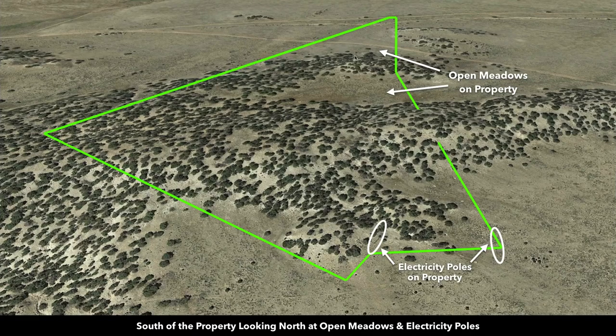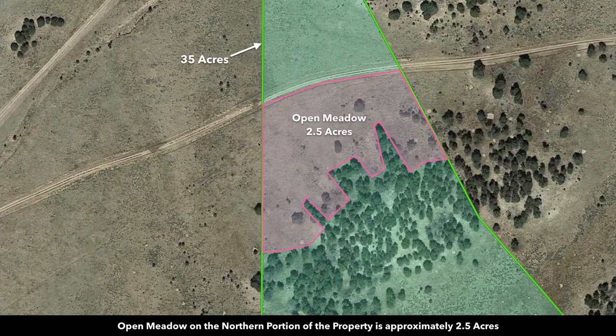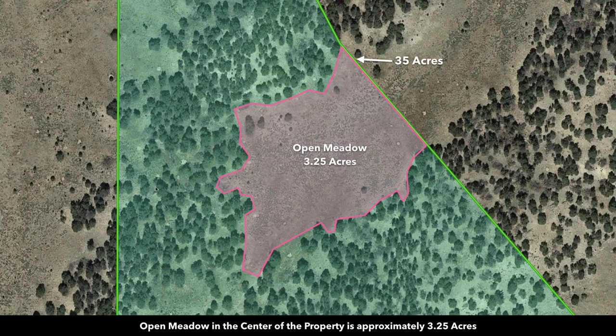In addition to having multiple open meadows on the property, there are also areas of the elevated portion where there are open natural clearings. Here we are to the southwest of the property looking northeast at Greenhorn Mountain in the San Isabel National Forest. We went ahead and measured the open meadows: the one on the north portion of the property is about two and a half acres, and the open meadow on the center portion is about three and a quarter acres.